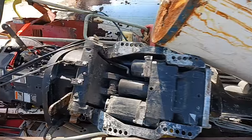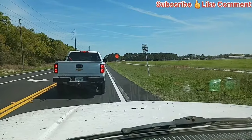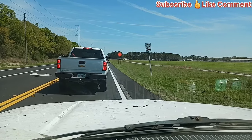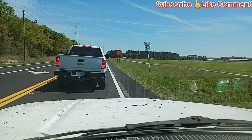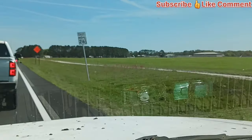All right, we're off to the scrap yard. On the way to Tritton, they're doing some road construction — paving up here. Right over here is Lancaster Prison.